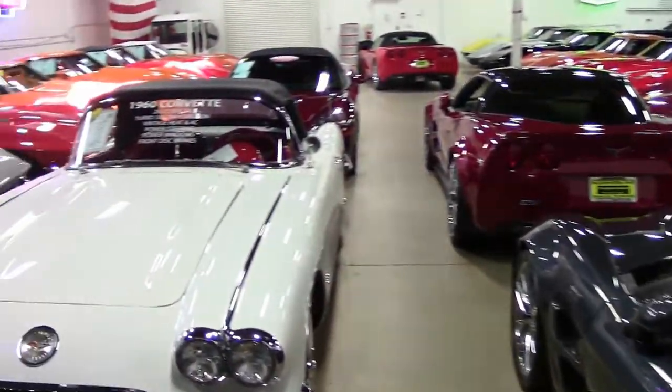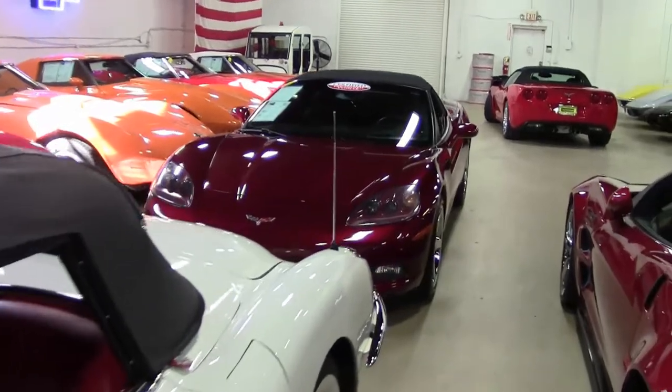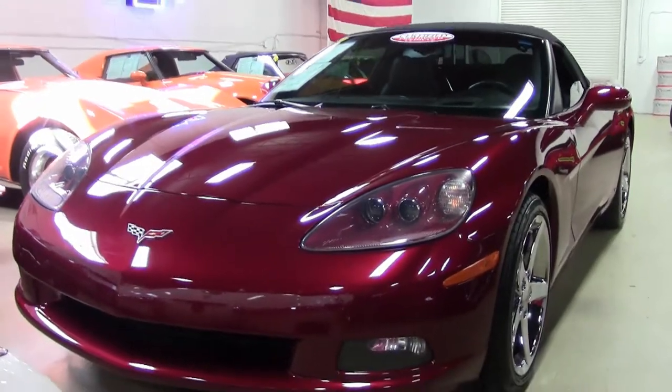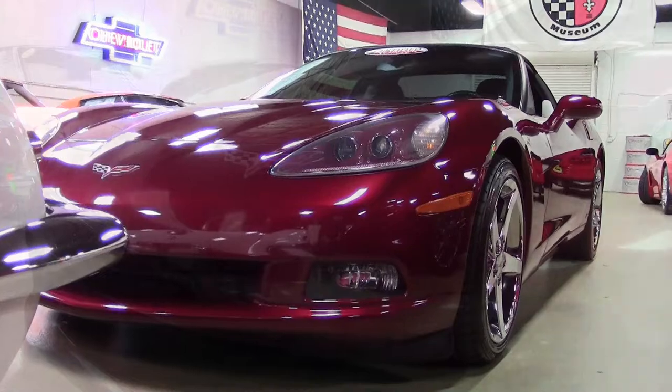With only 24,000 miles and that beautiful Monterey red exterior, this Corvette will turn heads. It is absolutely gorgeous. This is a 2007 Corvette 3LT convertible, and that Monterey red exterior is beautiful.